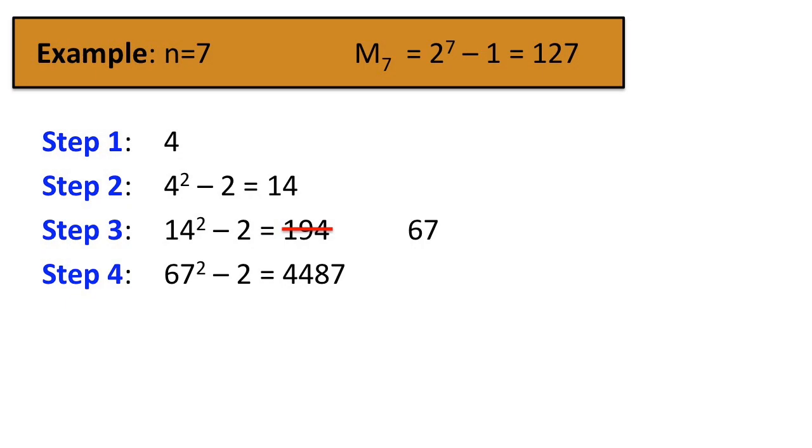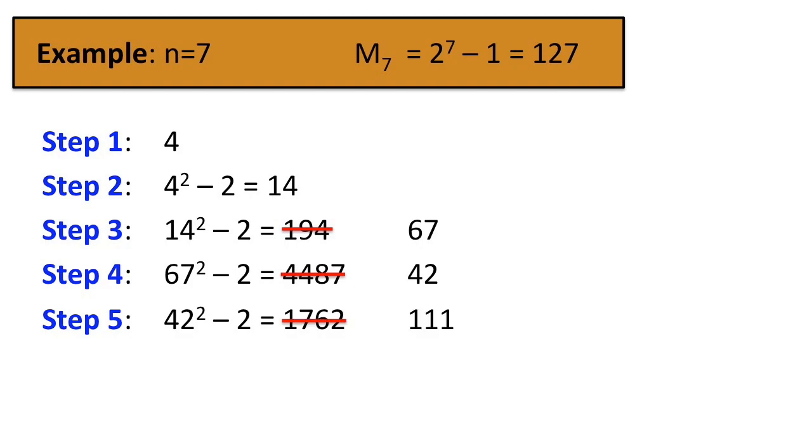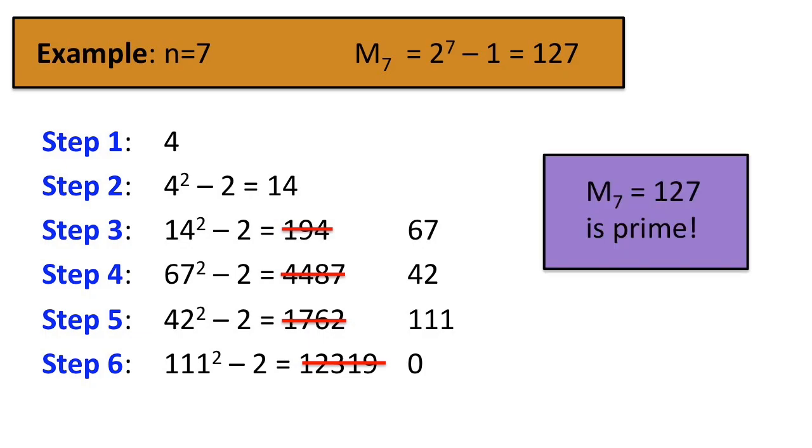Step 4 produces 4487, whose remainder is 42. Step 5 is 1762, whose remainder is 111. And finally, Step 6 is 12319, whose remainder is 0. Since the sixth step — that is, 7 minus 1 — produces 0, the Lucas-Lehmer test tells us that M7, or 127, is a prime number.